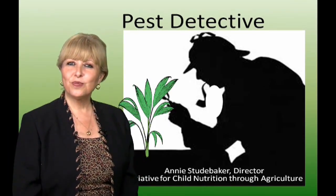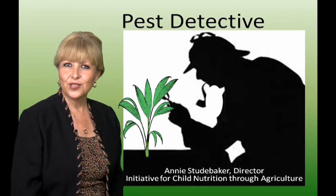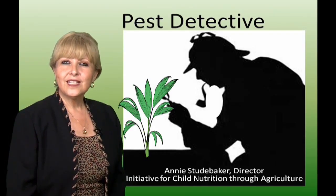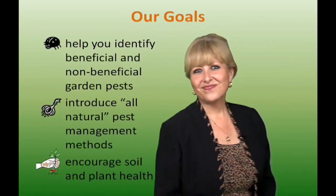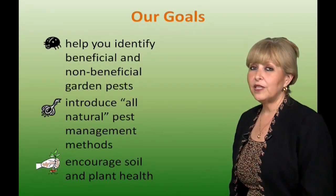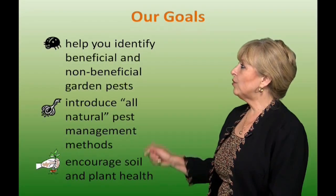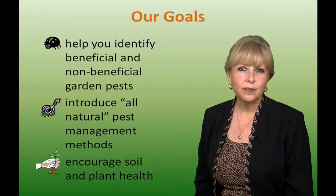Hello everybody, I'm Annie Studebaker, Director for the South Texas Initiative for Child Nutrition through Agriculture. My presentation today is called Pest Detective. Our goal for today is to help you identify beneficial and non-beneficial garden pests, to introduce all-natural pest management methods, and to encourage soil and plant health.